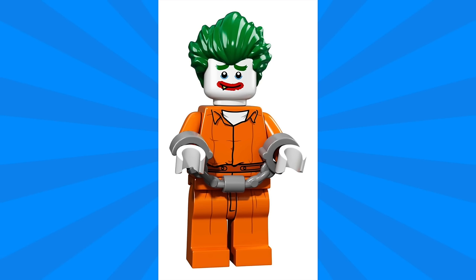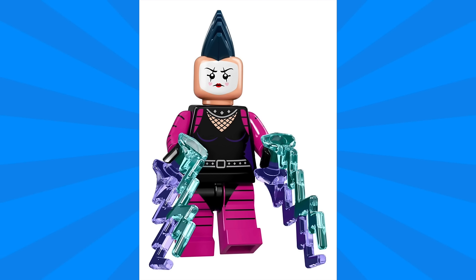Next up we have Arkham Asylum Joker, and this one looks a lot like the one we got in the Arkham Asylum set, except this time he looks a bit remorseful — you can see a sweet smile with tears welling up in his eyes. I'm wondering if this is going to be him at the end of the movie, exactly like the Lord Business minifigure we got in that series.